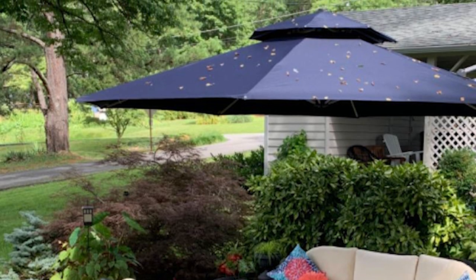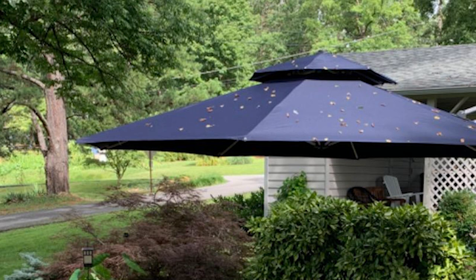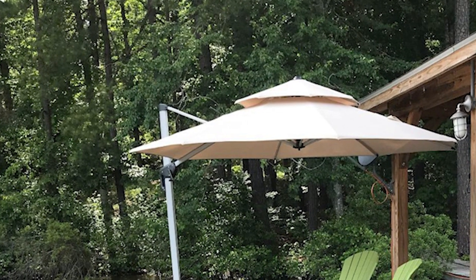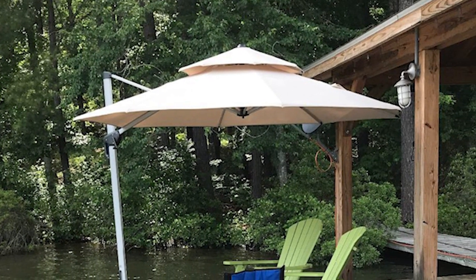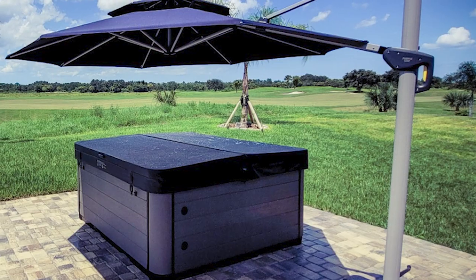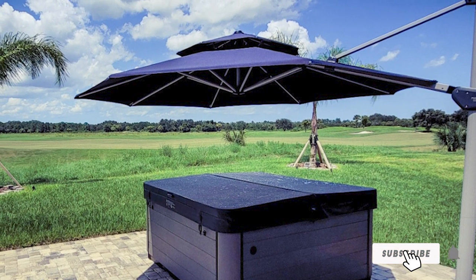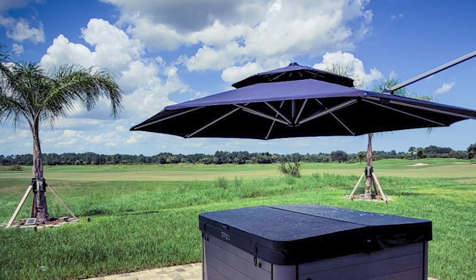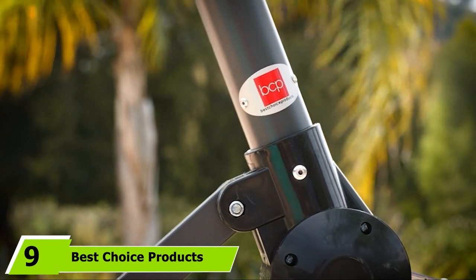The familiar crank mechanism allows seamless opening and closing. In addition to six different heights and shading angles, it's also equipped with a 360-degree swivel for maximum sun protection. Much like the Lapaplin offset umbrella, when not in use, put on the included cover to protect the frame and canopy for prolonged service life — you'll also find a steel rod in the package that helps you reach the top.